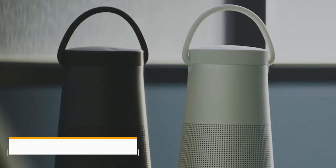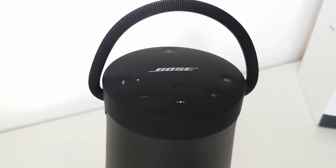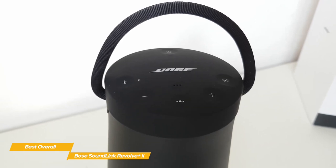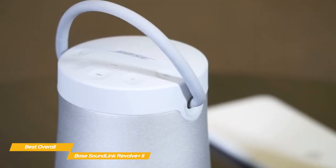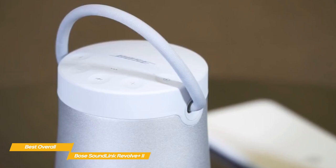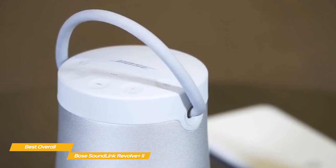Next up, the Bose SoundLink Revolve Plus 2, our pick for best overall Bose speaker. While there are cheaper and more portable options on the market, nothing else delivers the clear, powerful sound that you get with the Bose SoundLink Revolve Plus 2, and its internal battery will keep the party going well into the night. Like the Bose Home Speaker 500, the top of the speaker offers a cluster of controls for power, source, volume up and down, multi-function, and Bluetooth, and all of the buttons feature a slightly concave surface that offers a satisfying, premium feel.